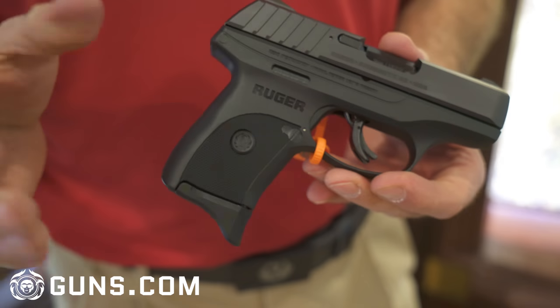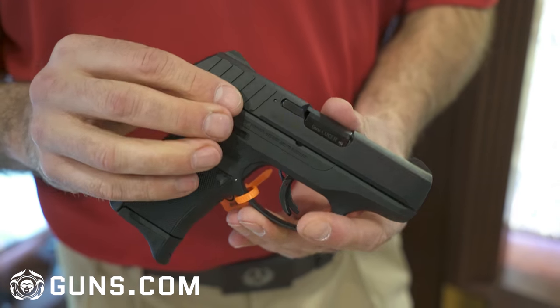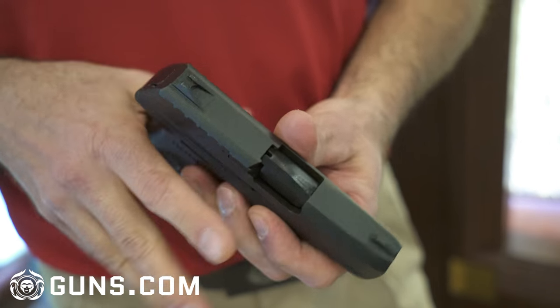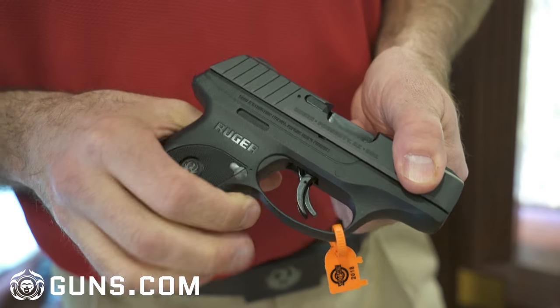This is the same gun basically as the Ruger LC9S that we know and love, with less expensive slide machining. Notice the sights are machined integrally to the slide, so that took a lot of cost off the slide. So what is basically an LC9S is the EC9S.